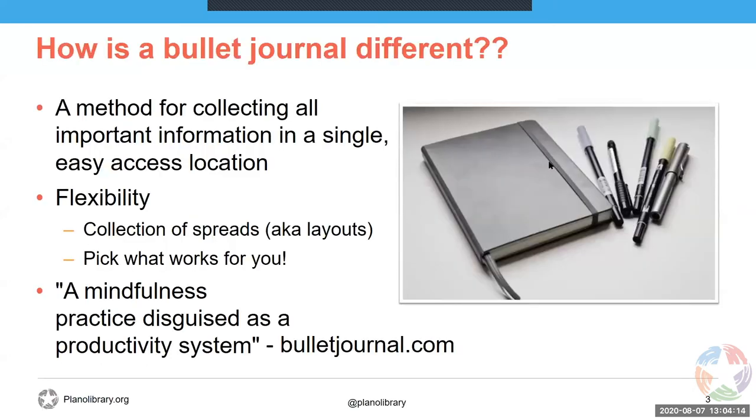So how is bullet journaling different from traditional journaling? It is a method of collecting all of your important information into a single location. It is intended for your to-do list, your grocery shopping, your goals that you're trying to achieve, and even your traditional diary — how was my day journal entries can be included in there. It's very flexible. A bullet journal consists of a collection of spreads, which are just the different kinds of layouts that have different purposes. You pick and choose what spreads work for you, put them in the order that works for you, and kind of do it as you go.